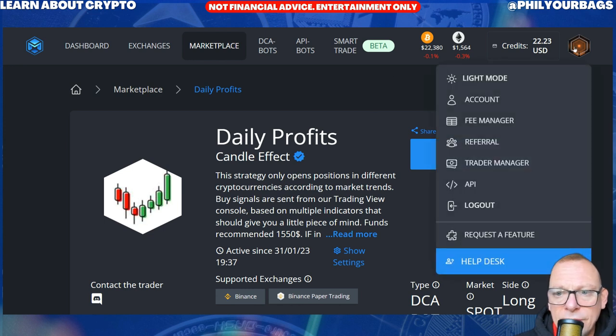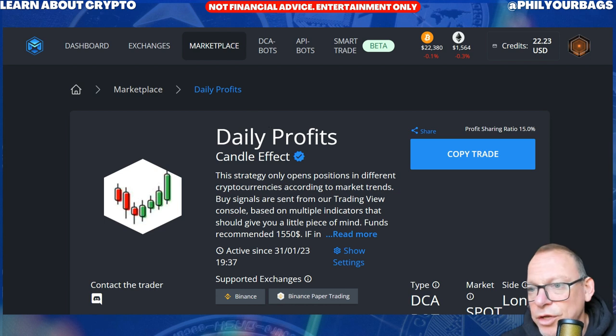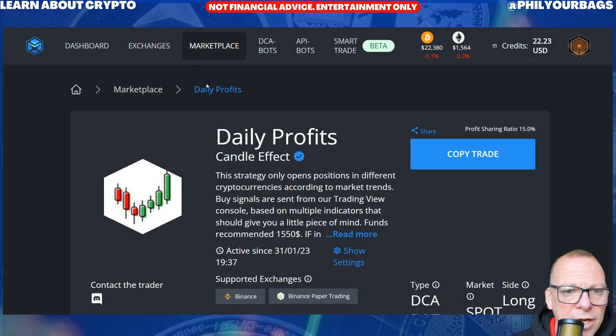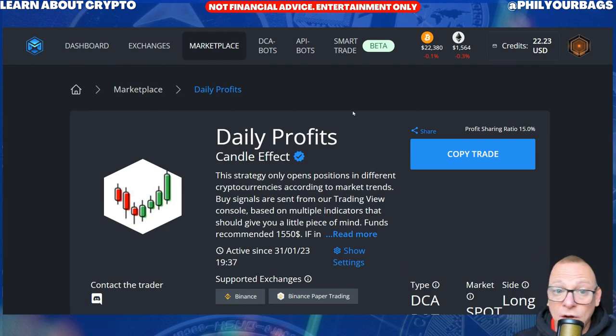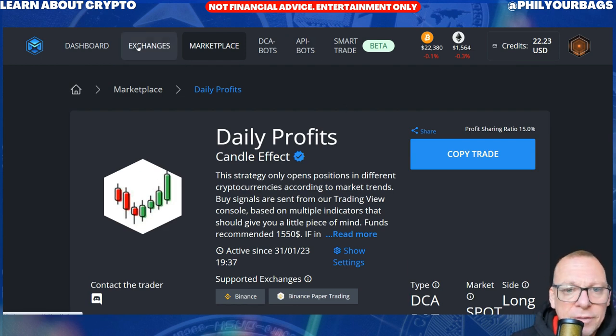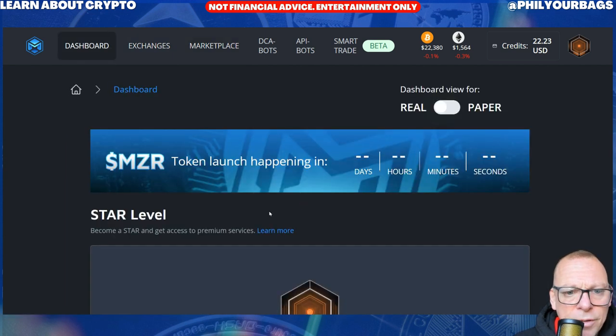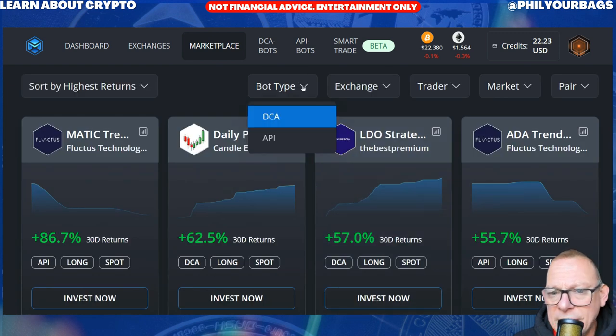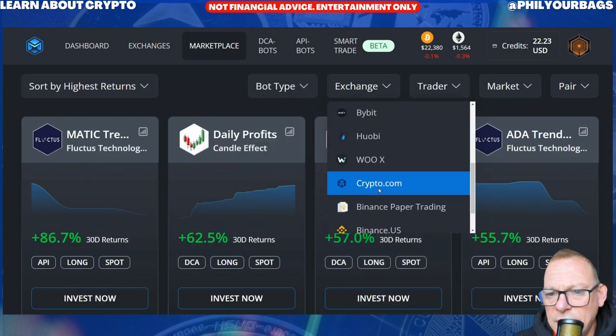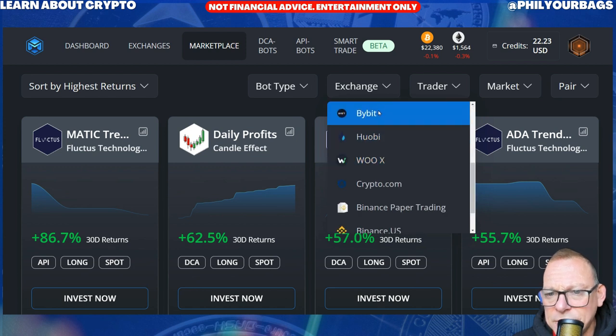Depending on your level and trading volume or how many Mizar tokens you hold, you pay a certain fee on the volume of trading. Now you've got to have linked up your exchanges. If I just go back to Marketplace, I've only got my Bybit account linked at the moment, so I've got to find a bot that is on Bybit. There are 89 of them, so I'm okay there.